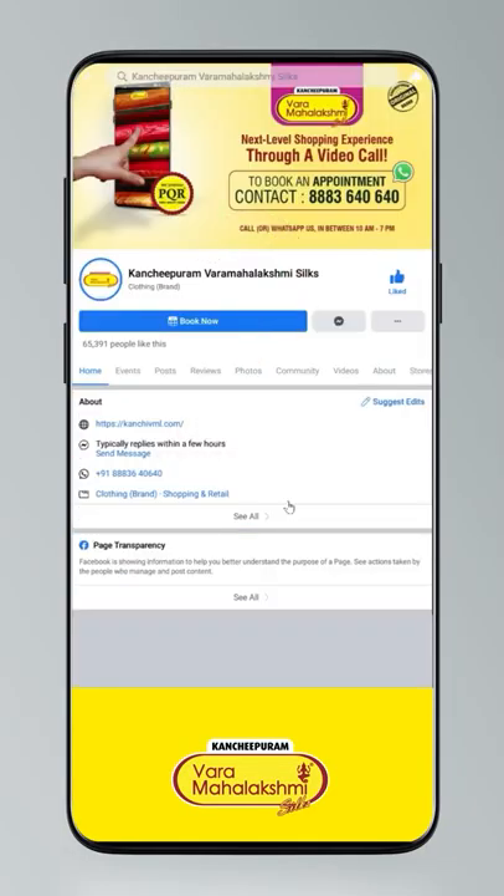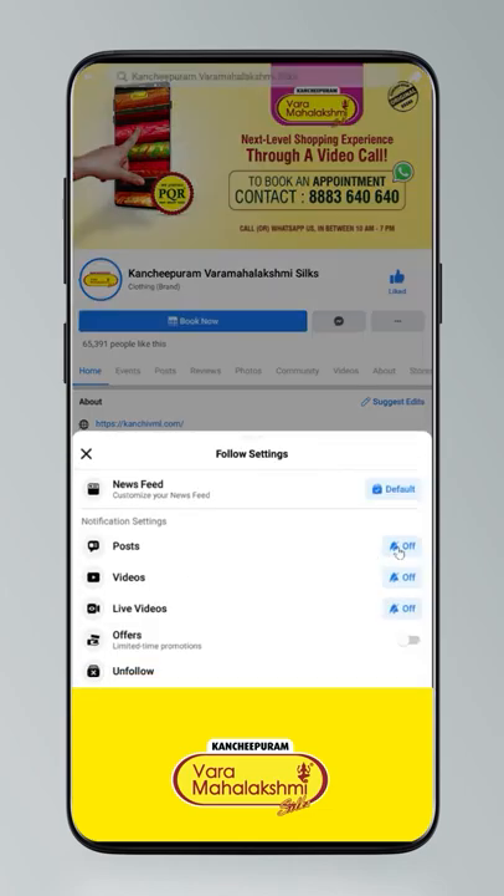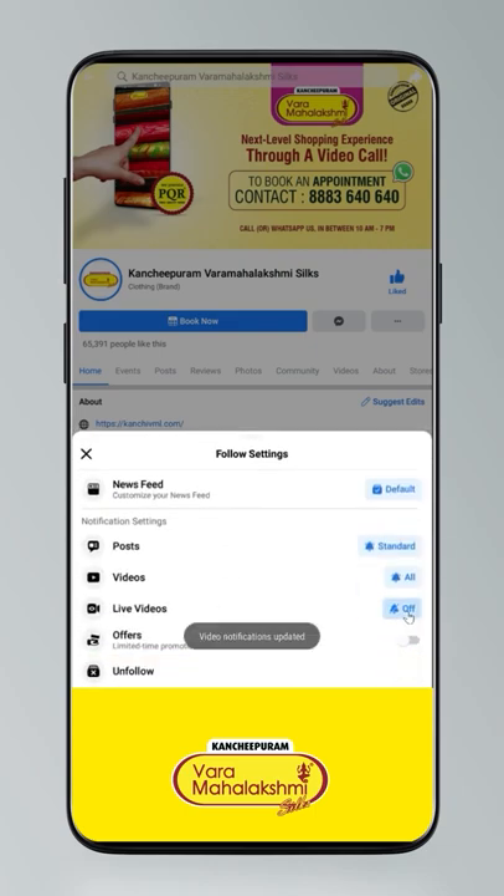Stay updated — click on the settings and go to manage follow settings. Select standard for posts, all for videos and live videos.